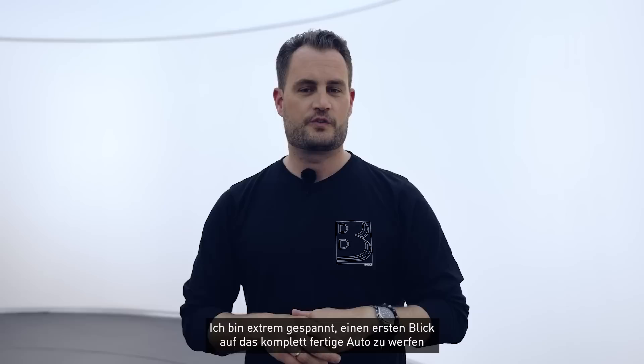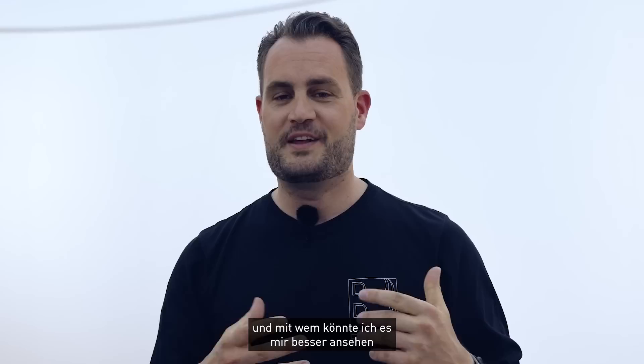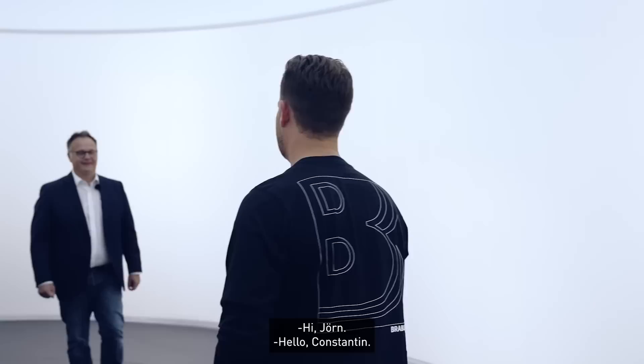It is time for one of the most special releases of 2022 — a car like we've never done before. One of the most luxurious supercars in Brabus history. I only saw it for the first time a couple of weeks ago, so I am super stoked to get a final first look at the completely ready car. Who better to look at it with than our CTO Jörn Gander? This here is the Brabus-sized version of the Rolls-Royce Ghost.